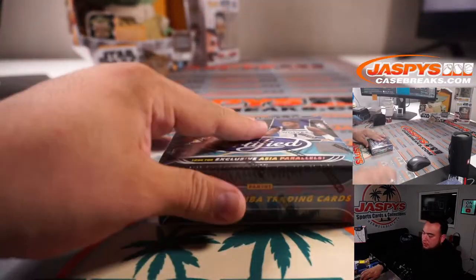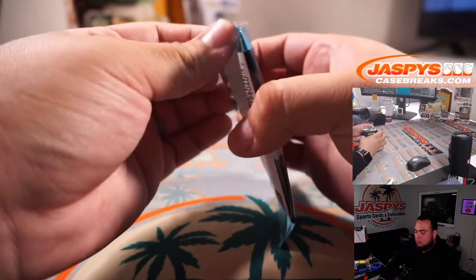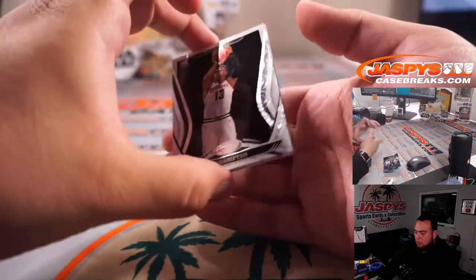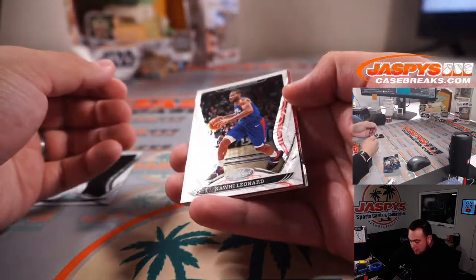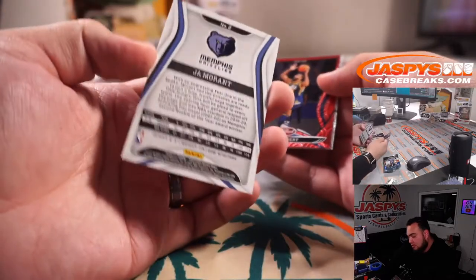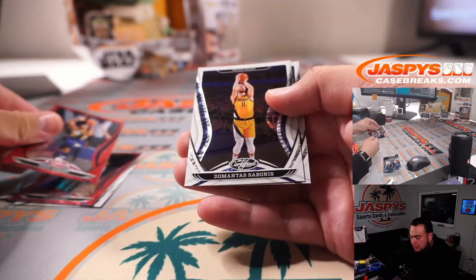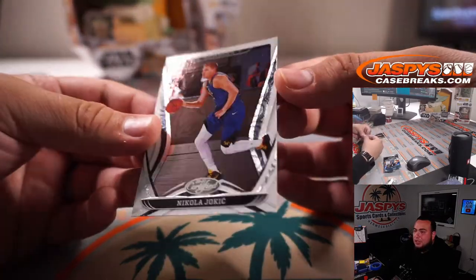Asia edition. So we have RJ Hampton, Kawhi Leonard, Ja Morant — I don't know if this is numbered though... no, it's not numbered. Rudy Gobert, DeMontis Sabonis, and Nikola Jokic.